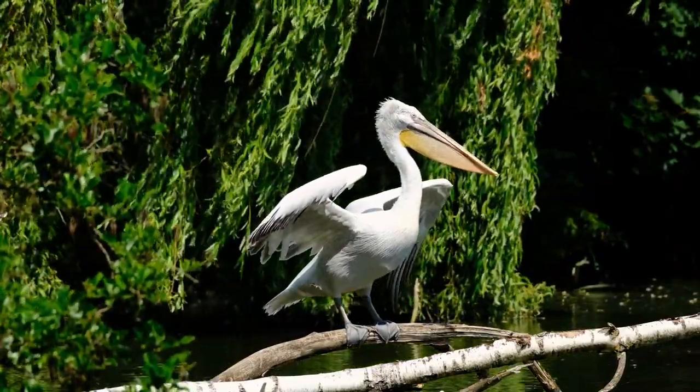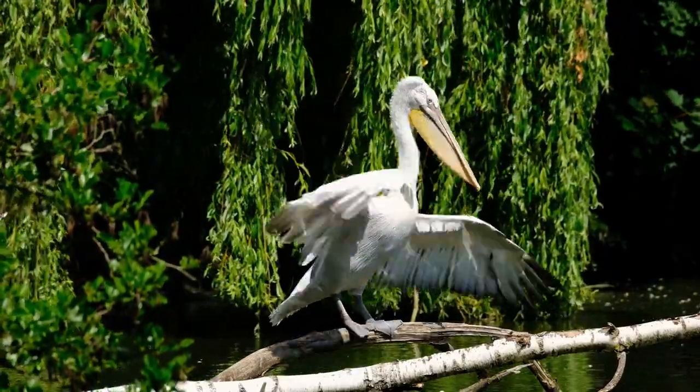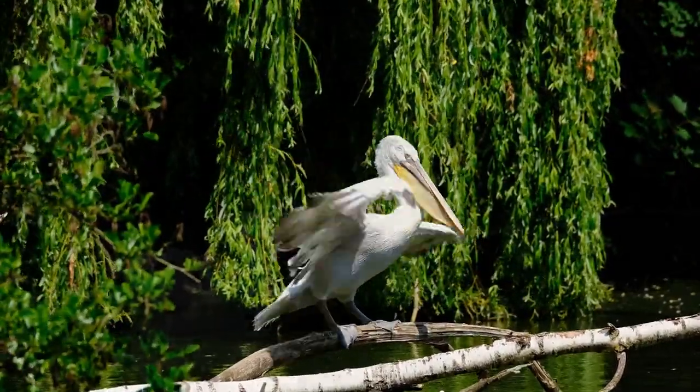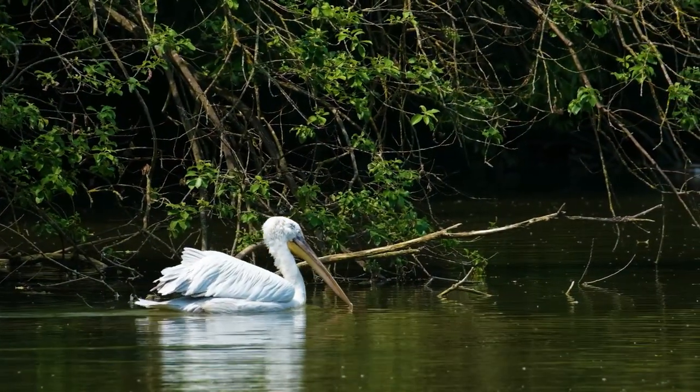Their latitudes span from the tropics to the temperate zone. However, they are not present in interior South America, the polar areas, or the open ocean. They were long believed to be linked to frigate birds, cormorants, tropic birds, gannets, and boobies.